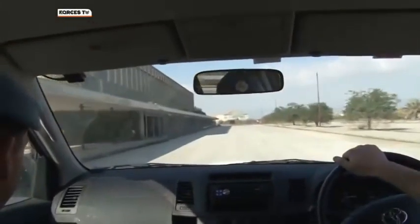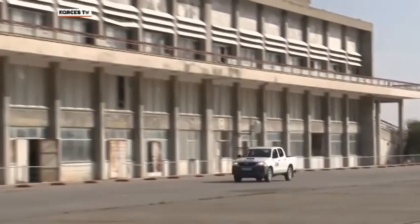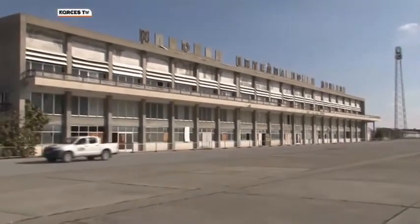Forty years ago this was the approach road to the busiest airport in Cyprus. Nicosia International saw its last paying passengers in 1974. Now it stands stranded inside the UN buffer zone, empty and unused, and trapped in time.